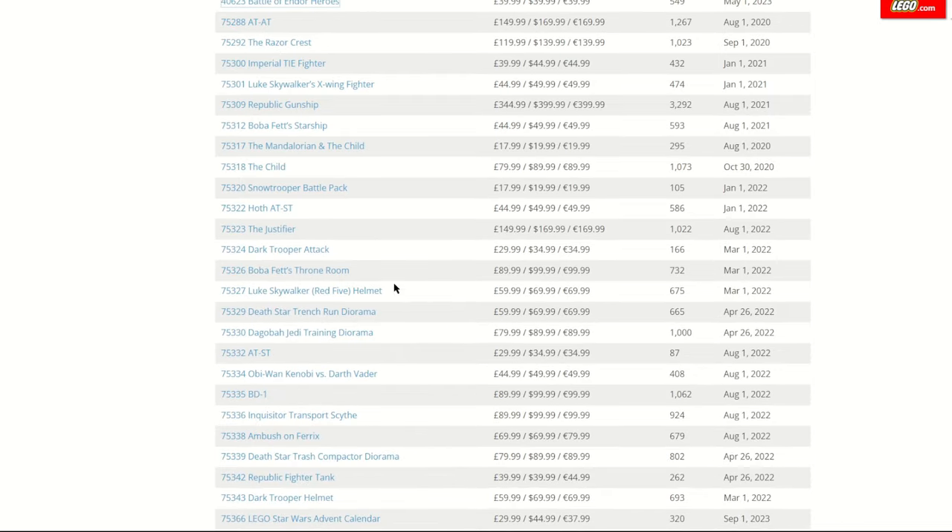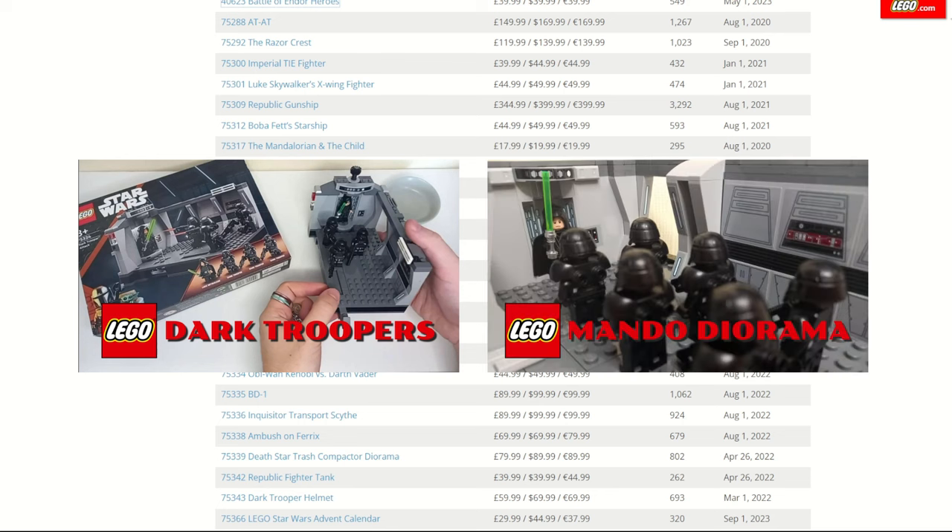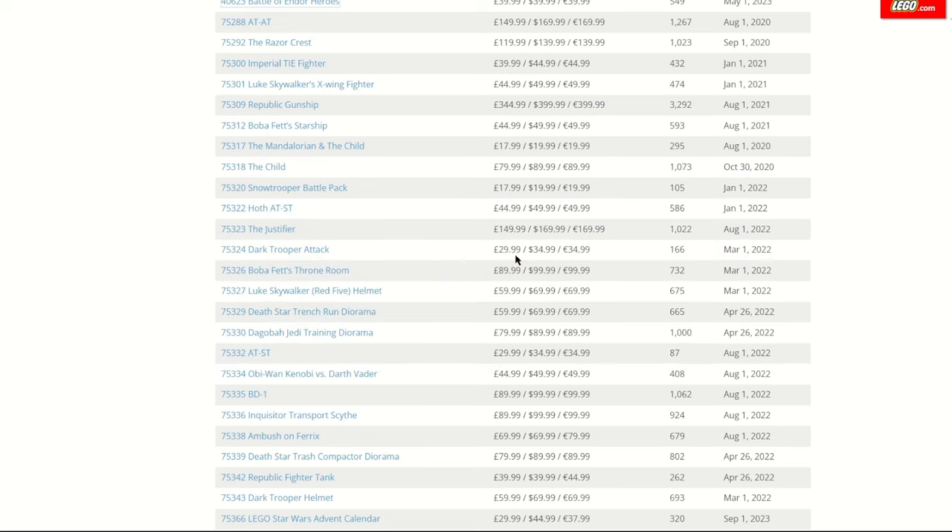Also notable on the list is the Dark Trooper Attack, which I recently reviewed and even bought two of to build a diorama. If you can pick it up for half price, the diorama for £30 would be a really good build — I'll try to get the instructions to you so you can build one of the cheapest dioramas available. Even at full price, two sets for £60 isn't too bad considering the Death Star Trench Run diorama comes in at the same price with 665 pieces compared to the 332 you'd get with two Dark Trooper sets.